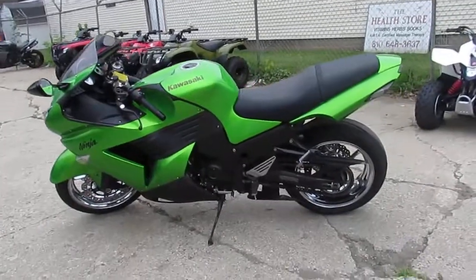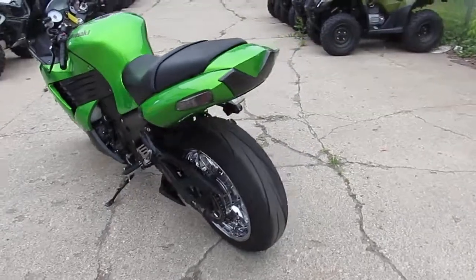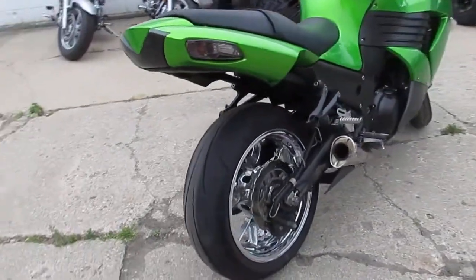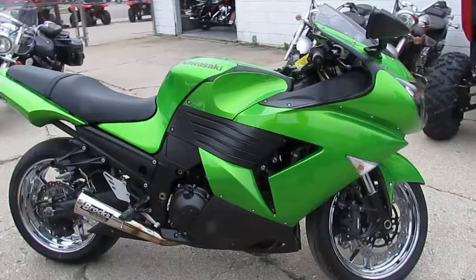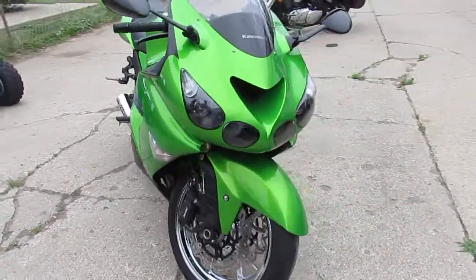Hey guys, it's Approval Power Sports doing some videos. We got a leader bike here, it's a 2009 Kawasaki ZX-14. As everybody knows, these things are beasts — one of the fastest production bikes ever made. This one's done up right, it's got the chrome wheels, and the bike's only got 12,389 miles.